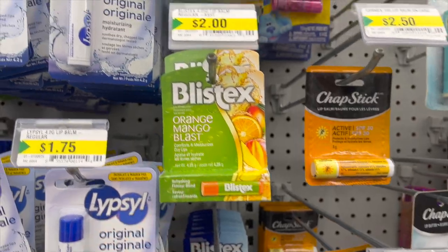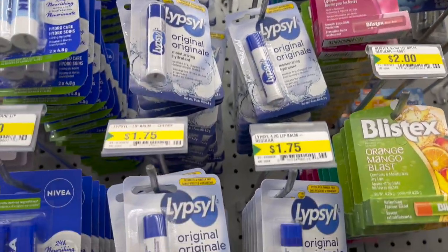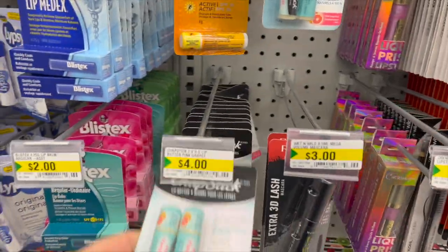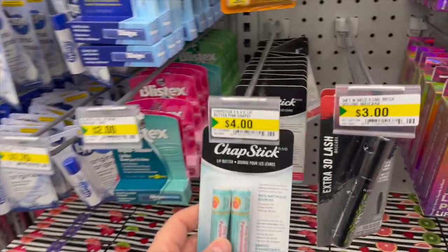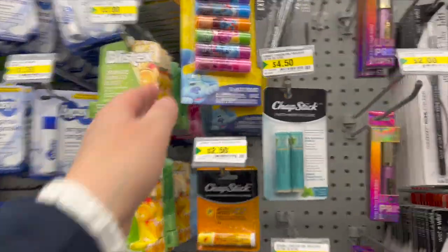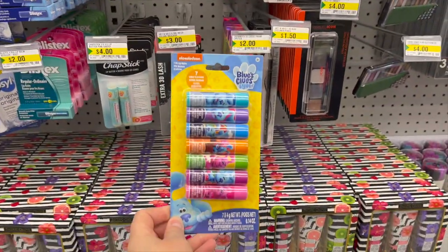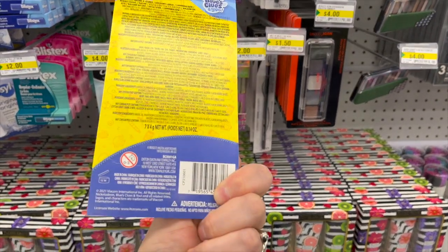I always like getting lip balm from here. Blistex for $2 in orange mango blast, also in berry. Lip Sol for $1.75. A two-pack of Nivea for $3 — amazing prices. Chapstick two-pack in pink grapefruit for $4, or an active lip balm for $2. For kids, Blues Clues lip balm with seven great flavors for $4 — my little one's lips are really dry right now.